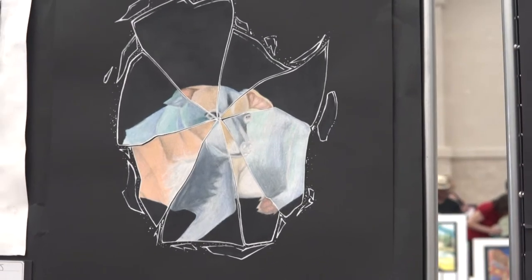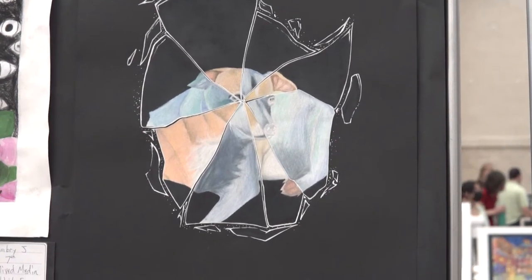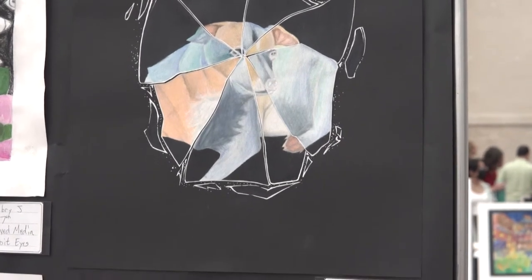I wanted to do something to remember my dog by because she passed away recently. I called it Shattered Memories. In every piece of glass, it was either inverted or normal and it kind of just flipped between those two.